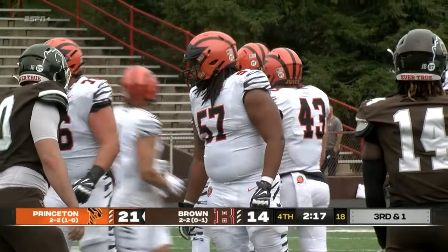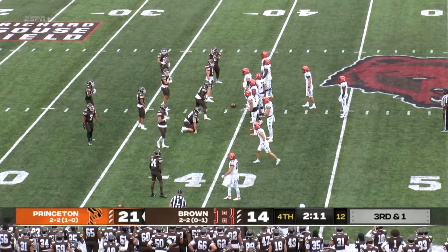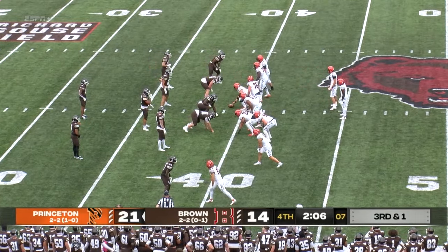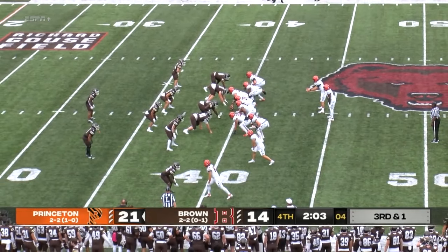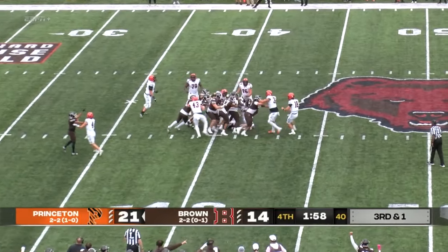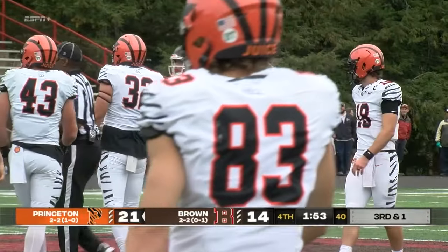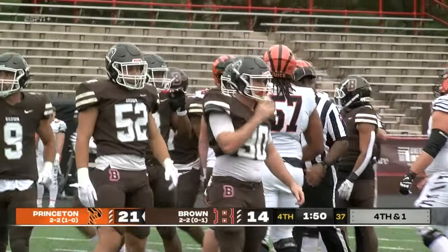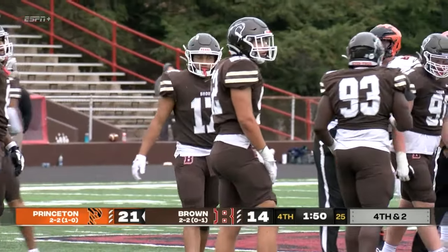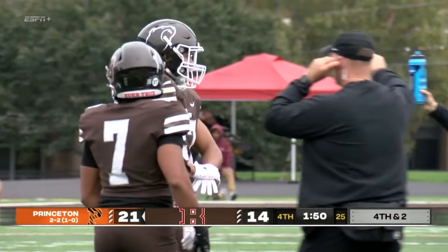If the Bears cannot come up with a third down stop, they are going to have to start using those three timeouts — the clock down to 2:10 to play. Stenstrom gives it to Carr, stopped short, dropped for a loss of a yard back at the 40-yard line. Great job by Terence Lane, number eight. James Perry calls a timeout with a minute 50 to play, as it'll be fourth down and two for the Tigers. I've got to believe if you're the Tigers, fourth and three, you've got to punt the football.